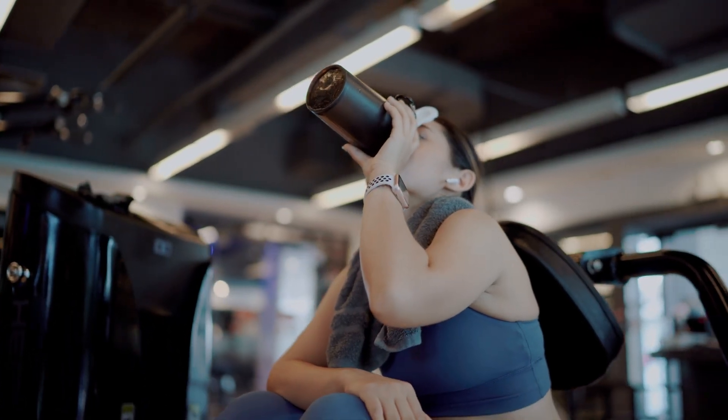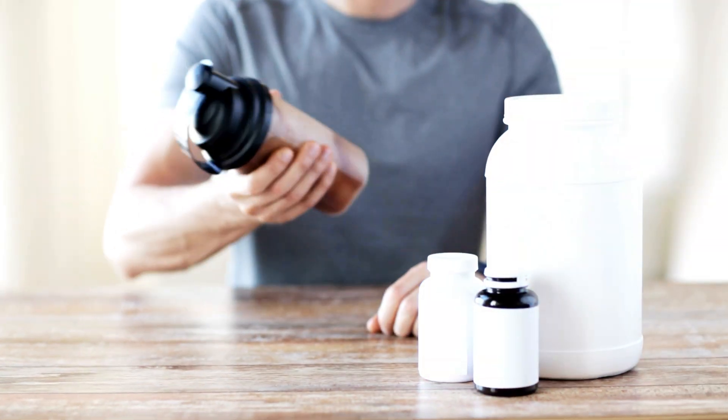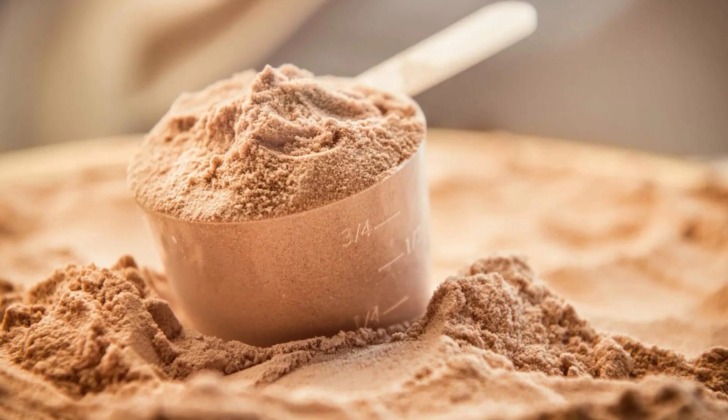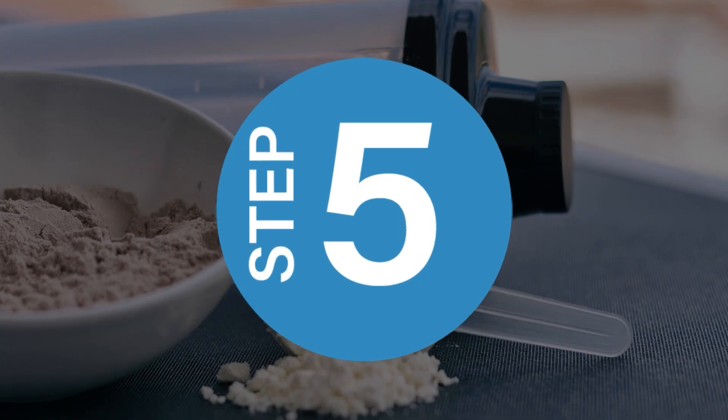You just finished an intense workout, and now it's time for that protein shake. You scoop some powder into your shaker, mix it up, and take a sip — smooth, creamy, and packed with muscle-building goodness. But have you ever wondered how that powder was made? It all starts from an unexpected source, and step five might just change how you look at whey protein powder.